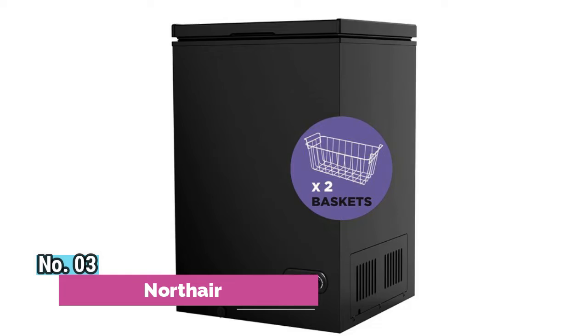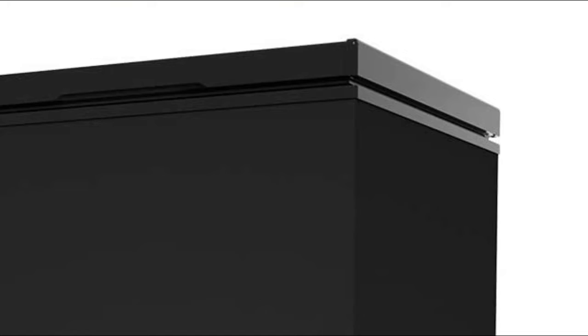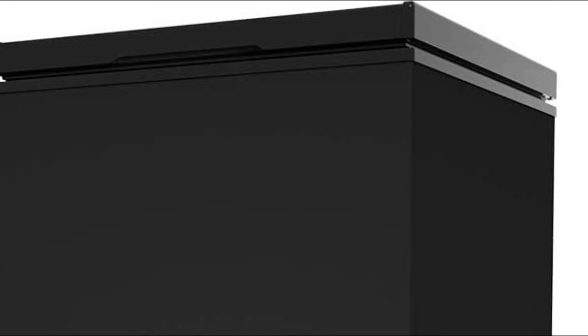Number 3: Northair. At 3.5 cubic feet, the Northair chest freezer is compact enough for the modern home but spacious enough to store a sizable amount of food. Freezer dimensions are 21.2 by 21.8 by 30.9 inches, and it is light and easy to move.